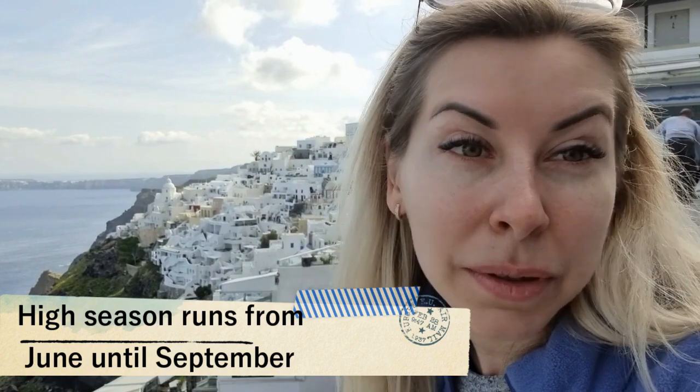At least we found a gorgeous view if not breakfast. That's how gorgeous Santorini is and that's why it's so famous. But until now we couldn't find a breakfast place — everything is closed. I think most places are opening at 11 or even later, and many places are closed because it's not the season.